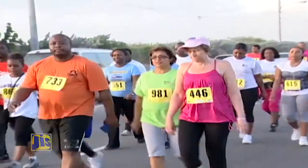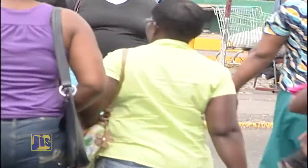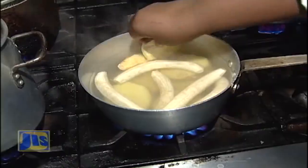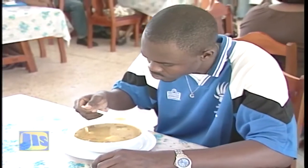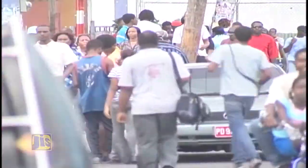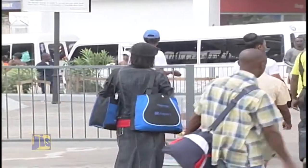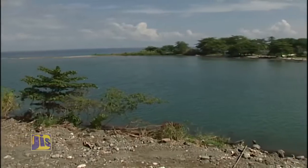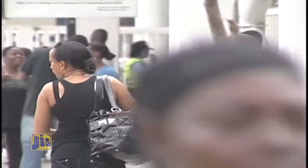The human body cannot function without water. While you may live for up to three weeks without food, you cannot go more than a week without water. From breaking down the food we eat so the body can use it, to helping us heal when we get sick, water is needed for almost every process that takes place in the body. And although 70% of the Earth's surface is covered with water, drinking it directly from seas, rivers, wells or aqueducts may make you sick.